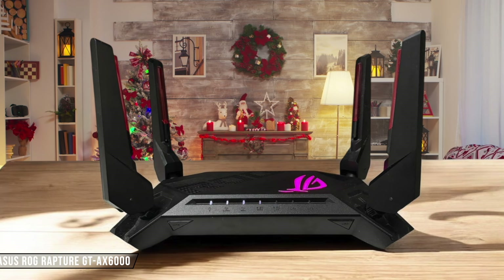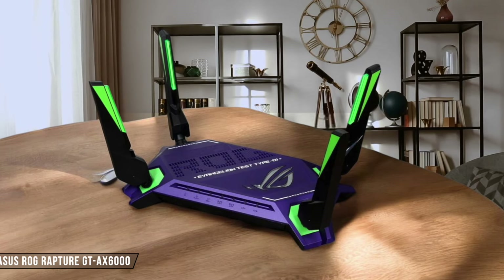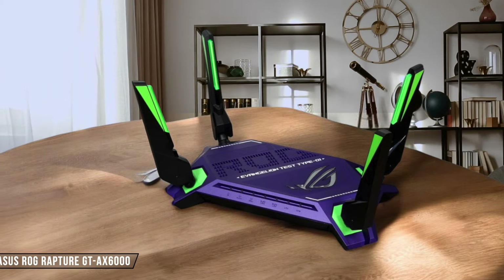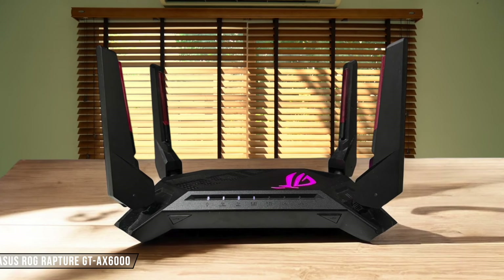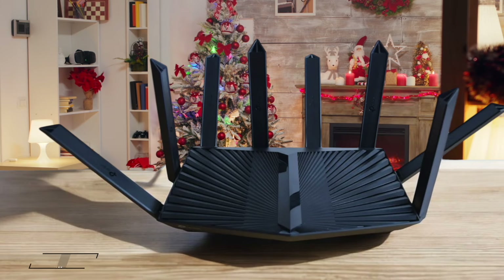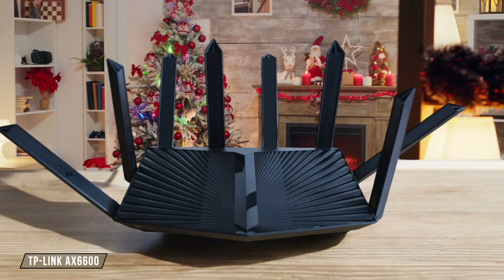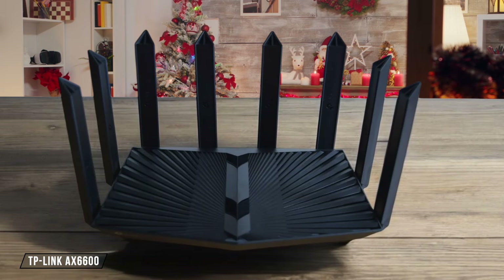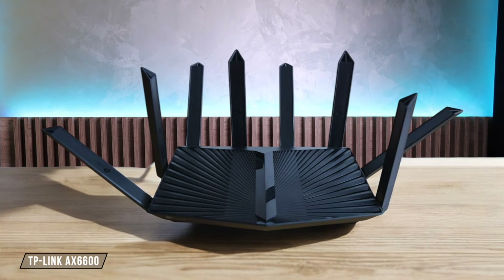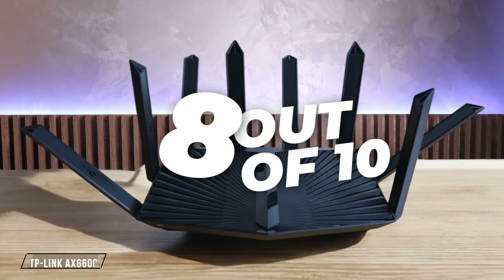Asus ROG Rapture GTX 6000 is a beast when it comes to gaming performance and features, offering top-notch speeds and low latency. While it's pricier than some competitors, the performance justifies the cost for serious gamers — 9 out of 10 for price-to-performance. TP-Link AX 6600 delivers impressive tri-band performance and coverage at a competitive price point. Although it may lack some advanced features found in pricier models, it offers excellent value for most home users — 8 out of 10.